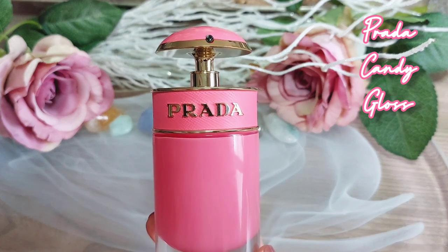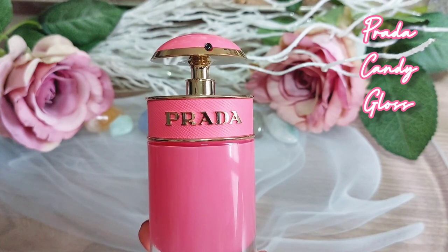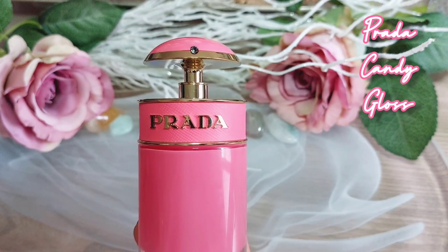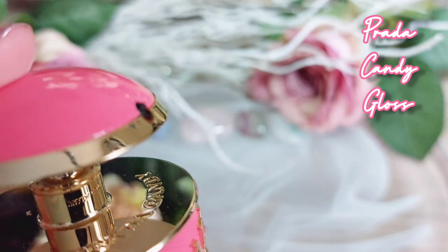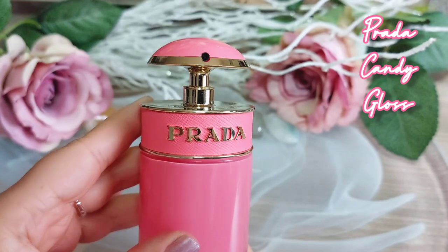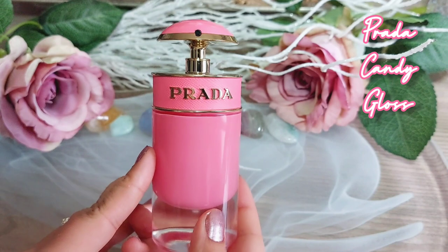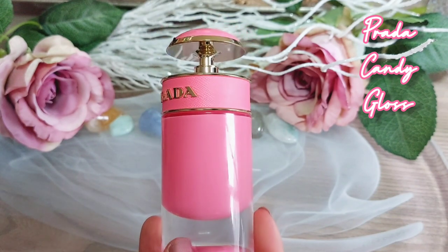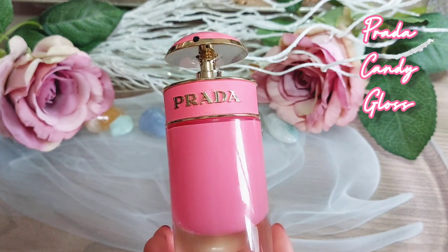Whenever I wear Prada Candy Gloss, my boyfriend gets crazy and asks what I'm wearing — no joke! I believe this scent is ageless; even teenagers can wear it. It is very feminine, sweet, but still playful and bright. This ticks all the boxes — it could easily be your signature scent, an everyday grab-and-go.